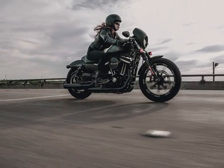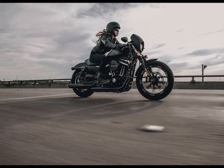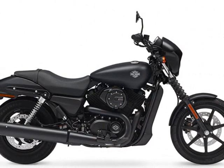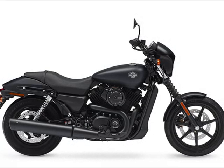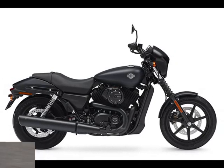You get a liquid-cooled Revolution X engine loaded with torque and built to thrive in stop-and-go traffic. A light frame with an easy lock-to-lock handlebar sweep for quick moves. And dark styling details like blacked-out pipes, cafe-style windscreen, and fork gaiters to put the edge on the look.